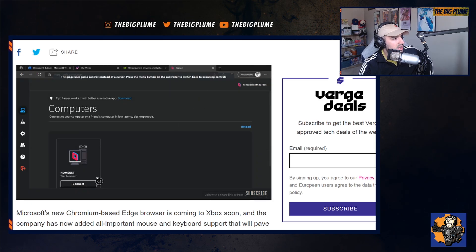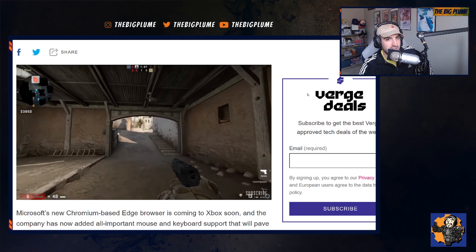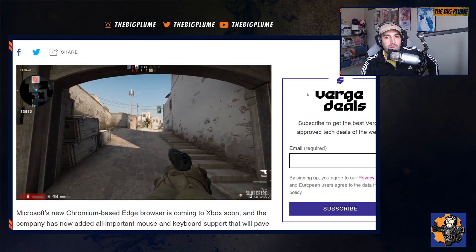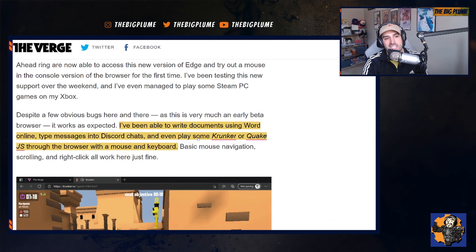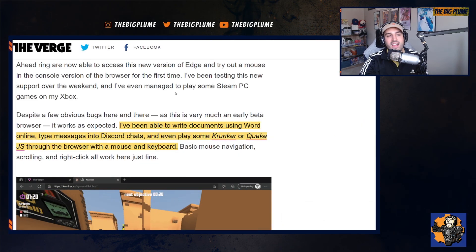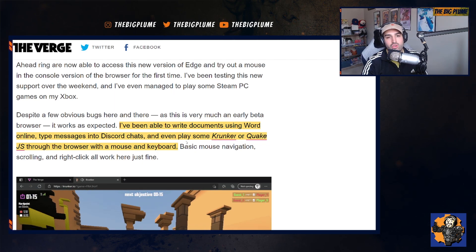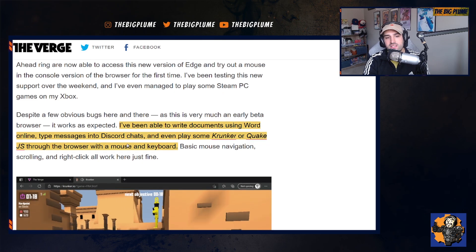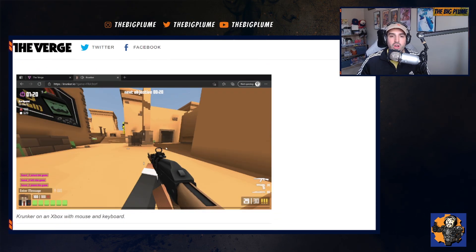To be able to do this, he logs into Parsec, which kind of uses your home computer as a remote desktop, and then he's going to be able to access playing Counter-Strike directly from an Xbox console, which is extremely cool. On top of being able to play Steam games, he was also able to use Word Online, type messages into Discord chats, and even play some browser games — Crunker and Quake JS — because of the ability to have full mouse and keyboard support on the browser.